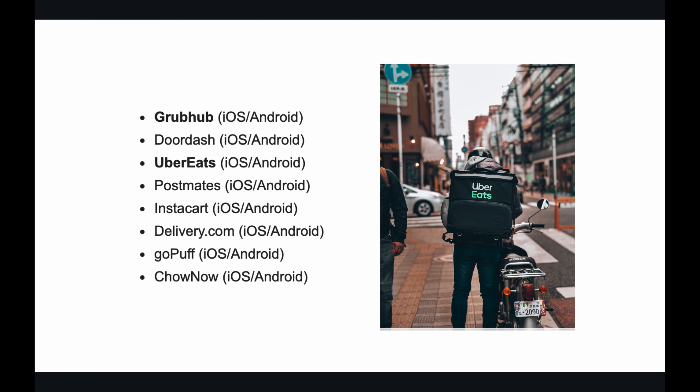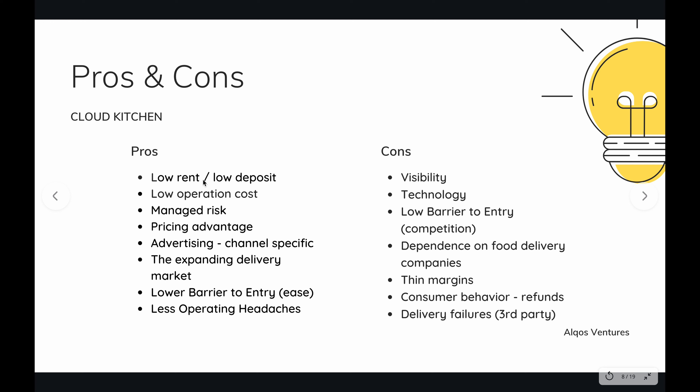All you need is a kitchen. The first big challenge of any restaurant owner is that they're going out and renting a place without being sure whether their idea is going to click or whether that's the right market. If you haven't surveyed the buying patterns of customers in and around, you're not even sure whether people are going to come in and buy. And with a cloud kitchen, your operation cost is low.